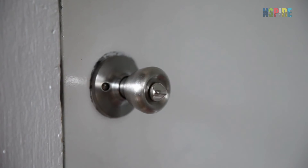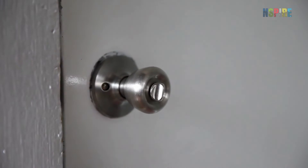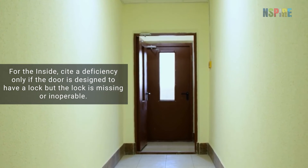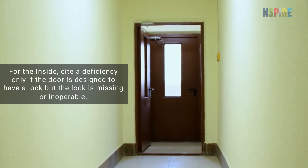Lastly, while inspecting fire labeled doors in the unit, verify that at least one lock is installed and the door can be secured. For the inside, cite a deficiency only if the fire labeled door is designed to have a lock but the lock is missing or inoperable.